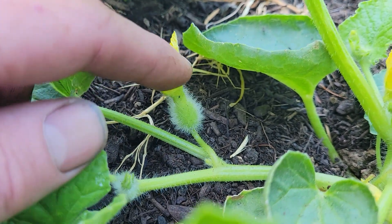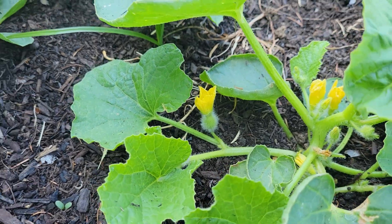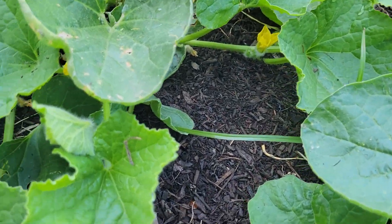This is a female flower right here. It's not super close to the vine. I know some of them are really close to the vine, but not all are.